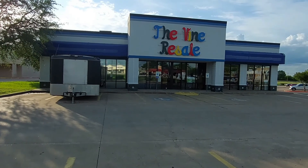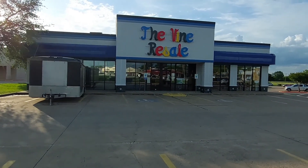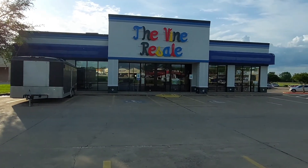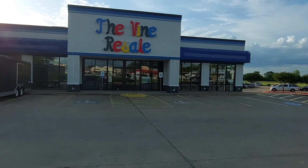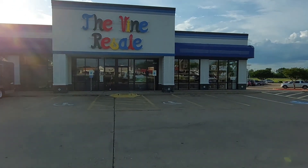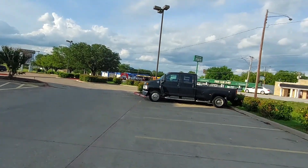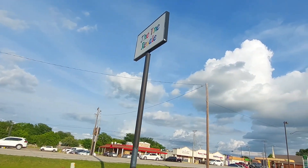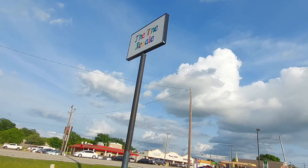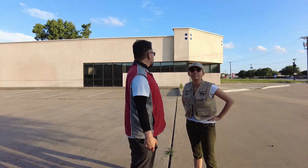This one is in Haltom City, about five miles away from the vacant Blockbuster. It's a resale shop now, but you can still see the blue awnings and some of the signs that this was actually a Blockbuster at one point. And this is the sign over here for the shop that's there now — where the old Blockbuster ticket stub sign once was.